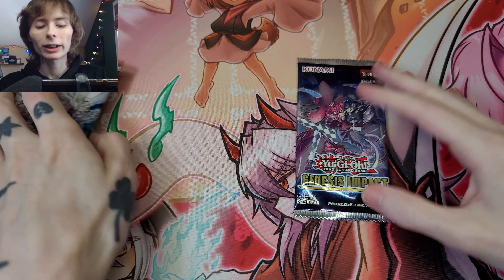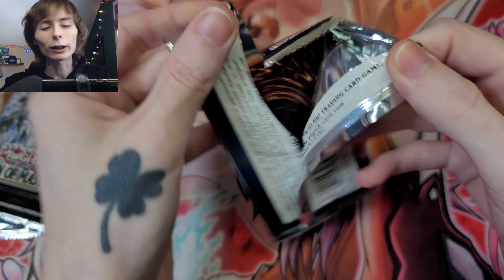So you get Hidden Summoners, then you get Maximum Crisis, Flames of Destruction, Genesis Impact - that is terrible - and Dawn of Majesty, which is actually not a bad pack. I think this is the European version; it feels like it. So we're going to start with Genesis Impact.